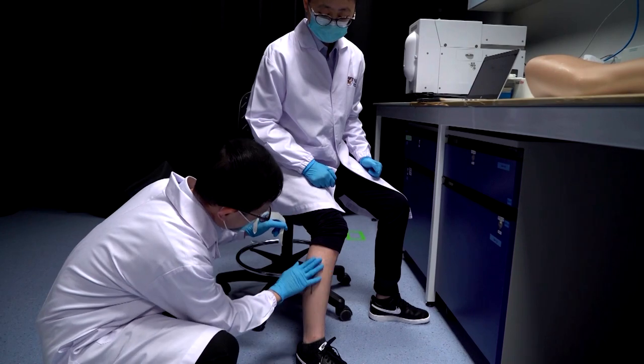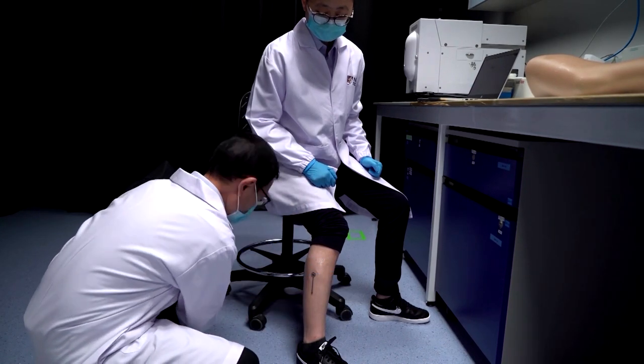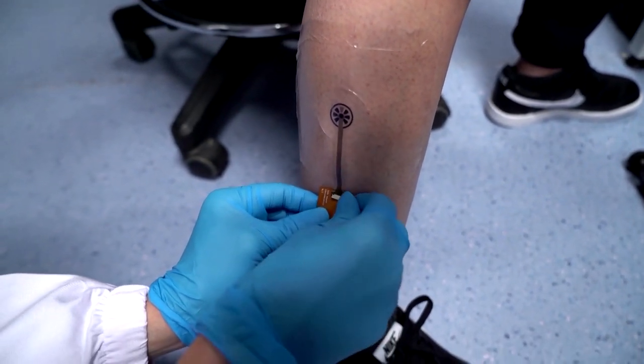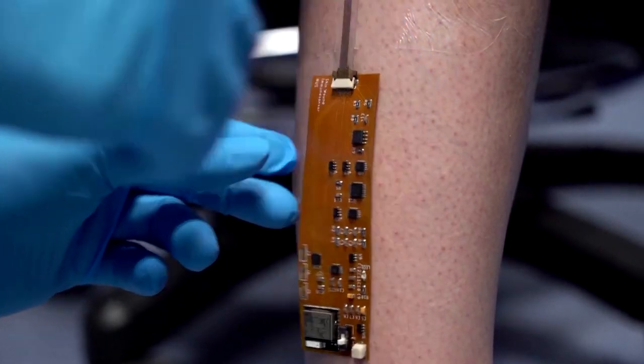What we're trying to do is use our smart bandage to cut the number of hours or days to just a few minutes, and also determine with certainty if the wound is inflamed or infected.